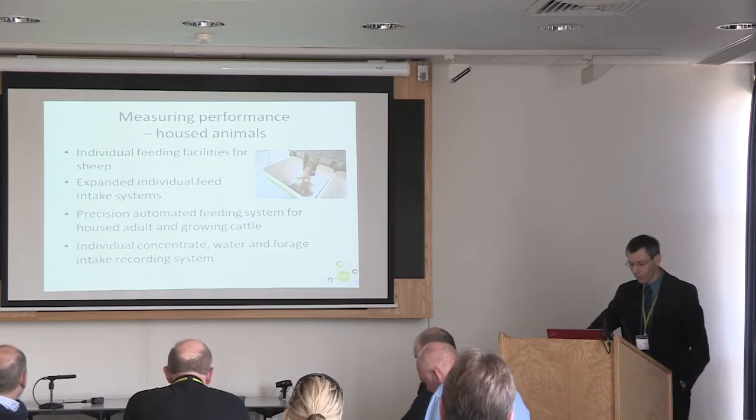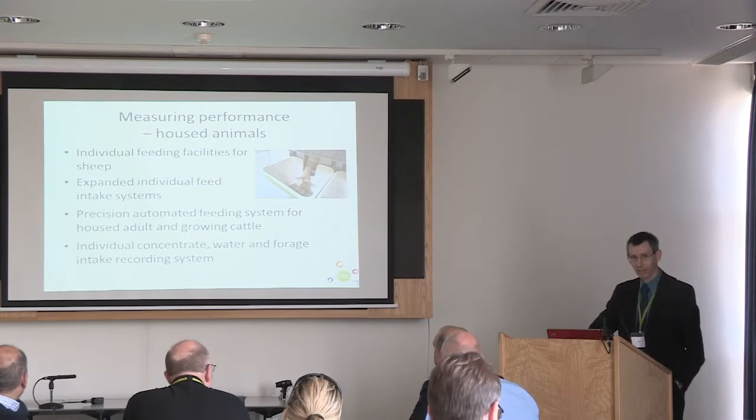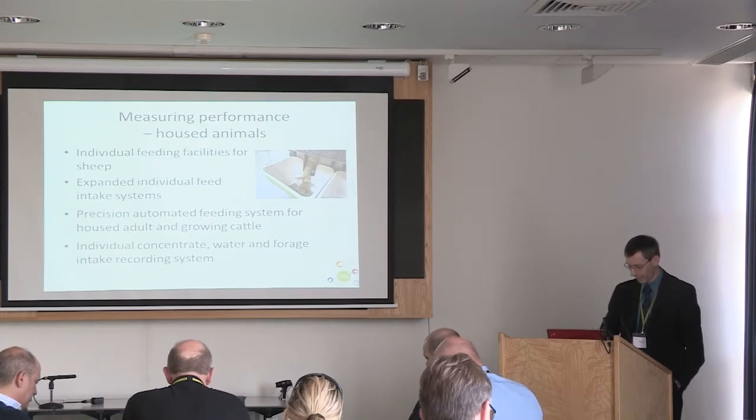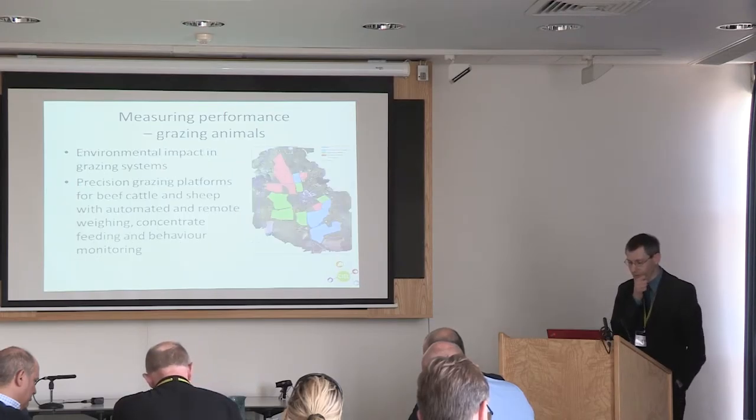We will have precision automated feeding for housed adult and growing cattle — bringing adult cattle in where perhaps there's been not much facility for that in the past. And the ability to measure individual concentrate, water and forage intake in sheep. So the capacity is there to do much more detailed studies in terms of nutrition and intake in those animals.